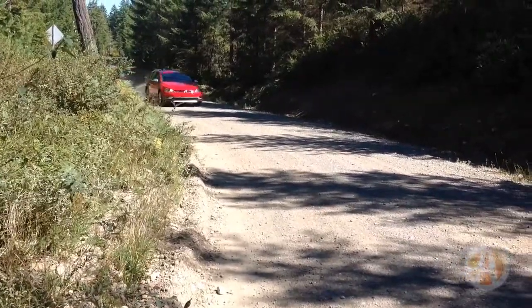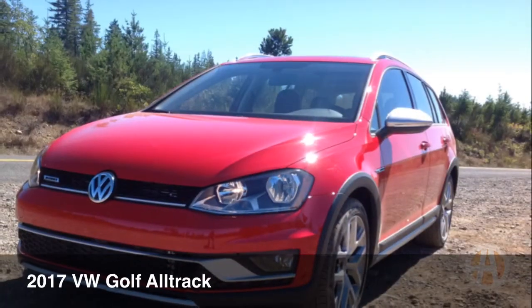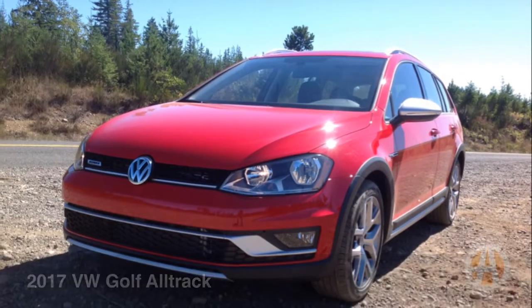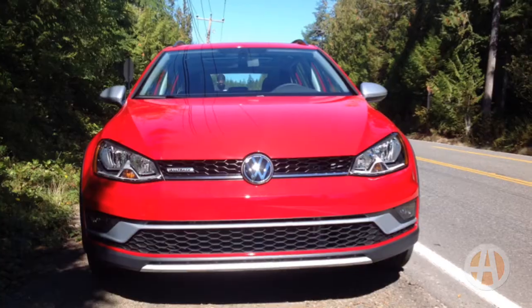The 2017 Volkswagen Golf All-Track is the newest member of the Golf family, specifically designed for those with an active lifestyle. Unlike its very similar sibling, the Golf Sport Wagon, the All-Track features unique design accents that give off a rugged and ready appearance.